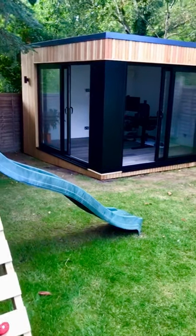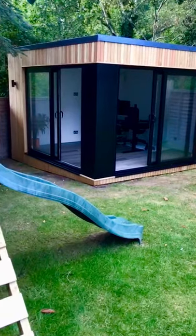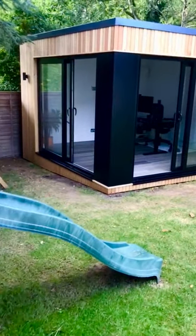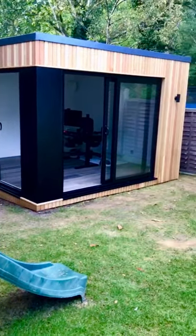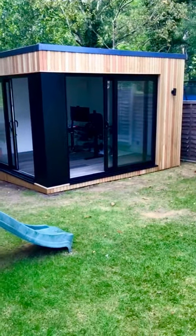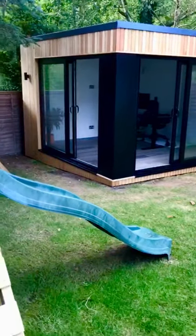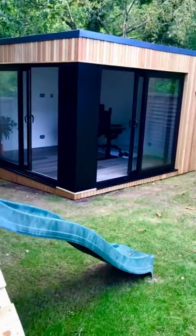Introducing Frame 002 by In-Frame Garden Rooms, with Grade A Siberian larch cladding and black aluminium sliding doors meeting the beautiful corner post with aluminium pressing.